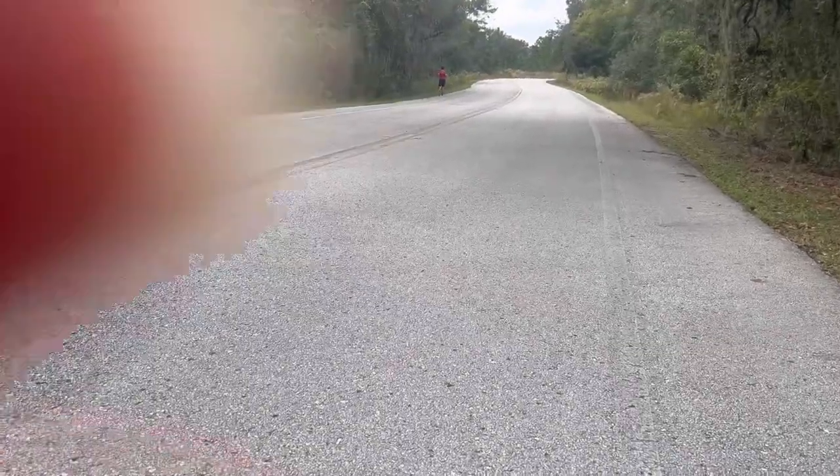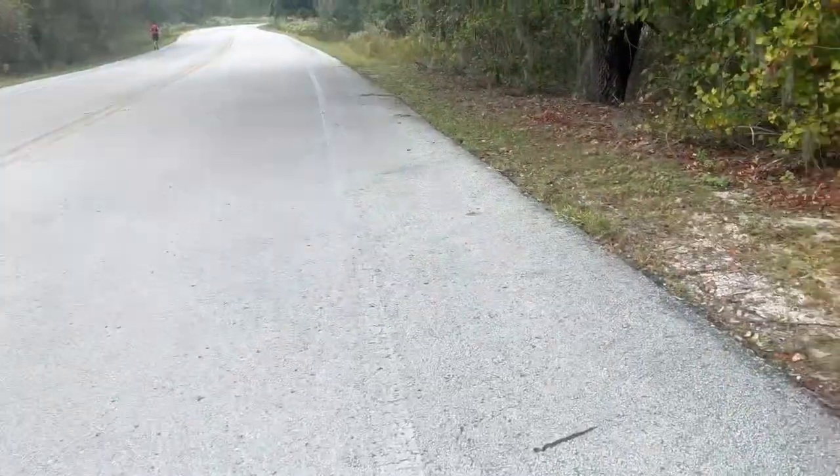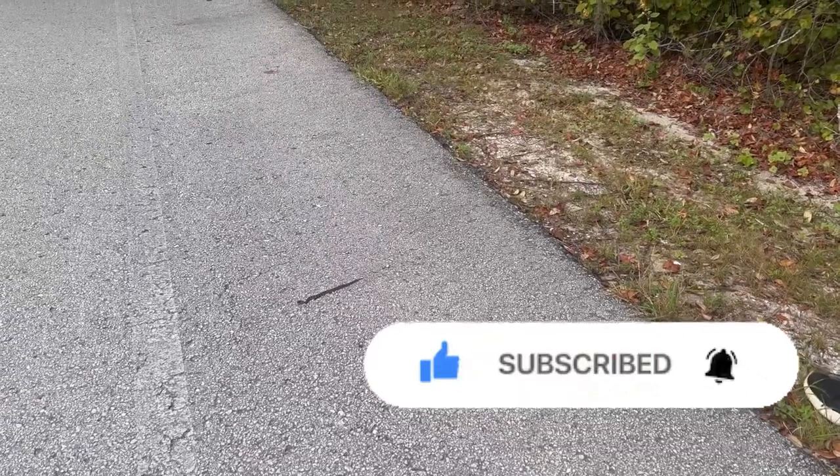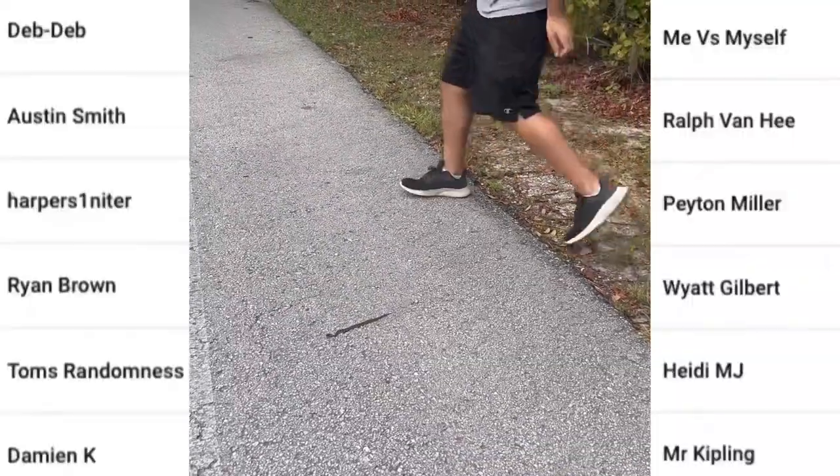I truly hope you enjoyed this video. I don't have much footage or pictures of the dusky pygmy rattlesnake, so I had to reuse a lot of it, but I hope you enjoyed it anyways. Subscribe if you're new, like, share, and a big shout out to my channel members.